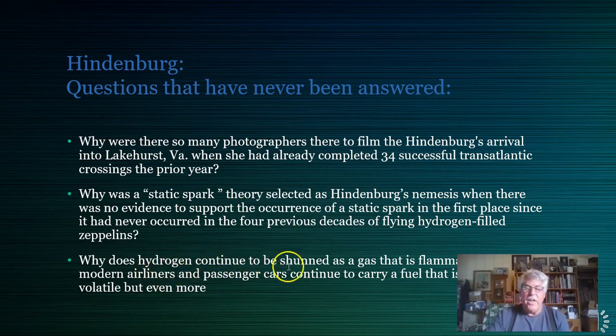It's because hydrogen continued to be shunned as flammable and explosive, while right under our eyes, modern airliners and passenger vehicles carry fuel that is not only volatile but far more dangerous because it's a liquid that falls on you and burns. Hydrogen gas, by contrast, burns straight up. The Hindenburg only resulted in less than half its passengers being killed — if we saved half the passengers on every modern airline crash today, thousands more people would still be alive.